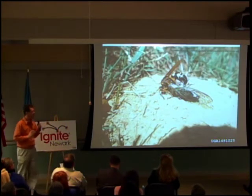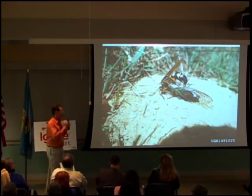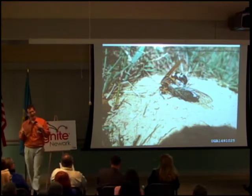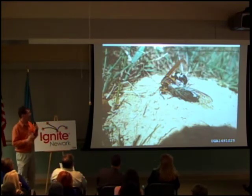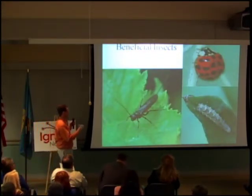Cicada killers are a wasp in mid-July that chases your kids — when they're bad, even when they're good — and pets. The males cannot sting, however, and the female only digs a hole in your yard to bring a cicada into it to lay eggs.